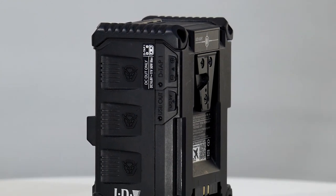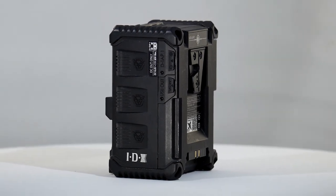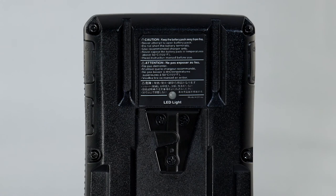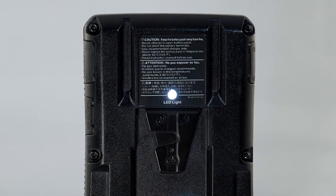Being IDX, safety is very important, with over-discharge, over-charge, and over-current battery protection circuitry as standard. For those needing to find items in the dark — be it in the bottom of a kit bag or on a remote wildlife shoot — the IPL 98 and IPL 150 have a V-torch feature: a small LED light mounted near the V-lock mount that can be activated by the user.